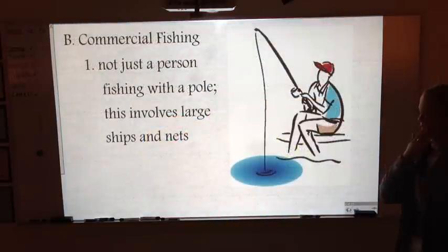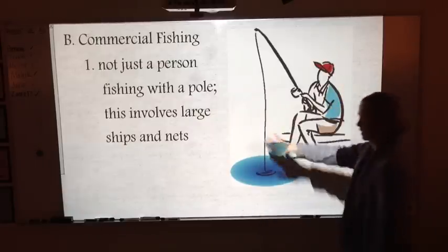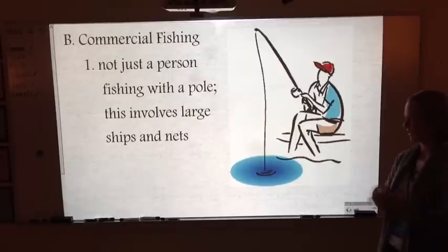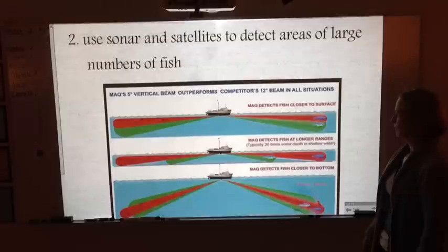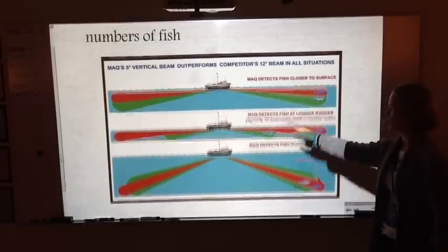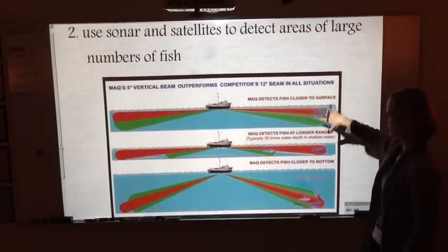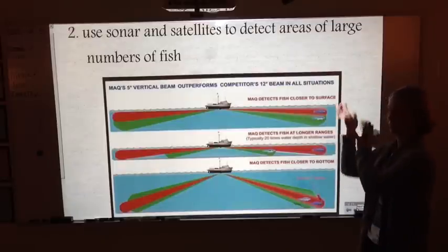When we think about what the ocean provides, one thing is commercial fishing. We're not just thinking about someone with a fishing pole — we're talking about big involvement, huge nets like you've seen on shows like Deadliest Catch, where they take in far more than just a few fish. Fishing vessels use sonar and satellites to detect large concentrations of fish, so fishermen can maximize their catch.